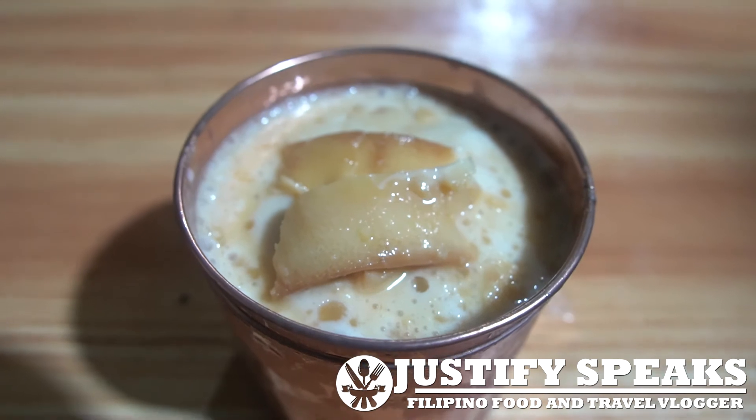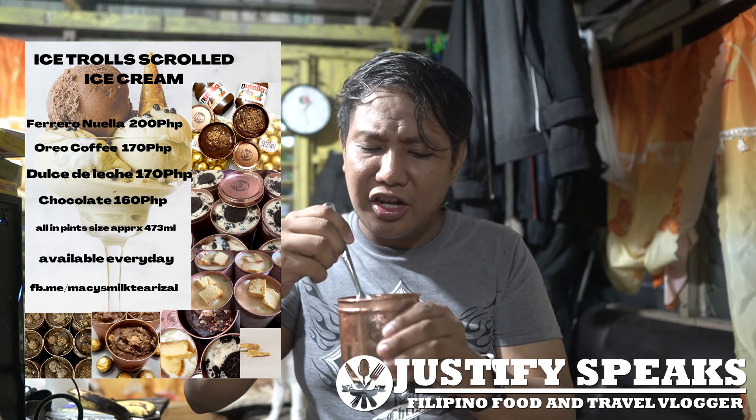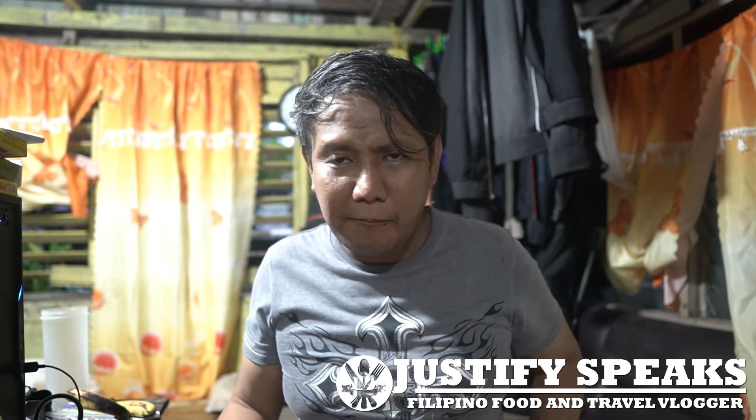The last one will be the ice cream — dulce de leche. They have a lot of flavors but I love the dulce de leche. I tried to order it and waited one week before I could get it — they delivered here in Binangonan. It tastes like condensed milk and egg. It's really good. But right now it's really cold, so eating ice cream is not a good idea — but the taste is really good.